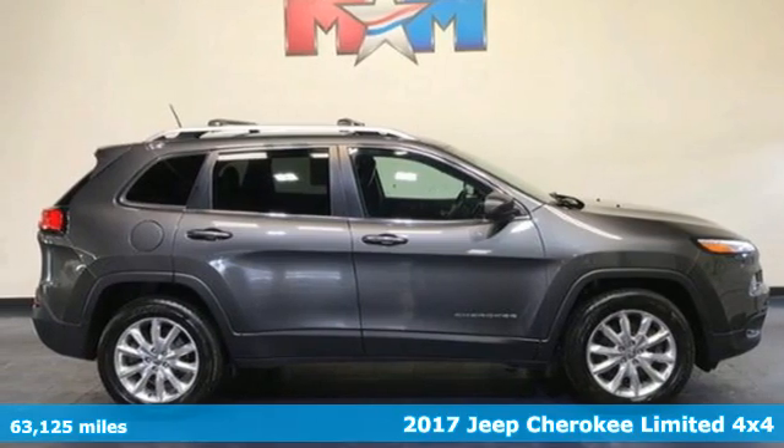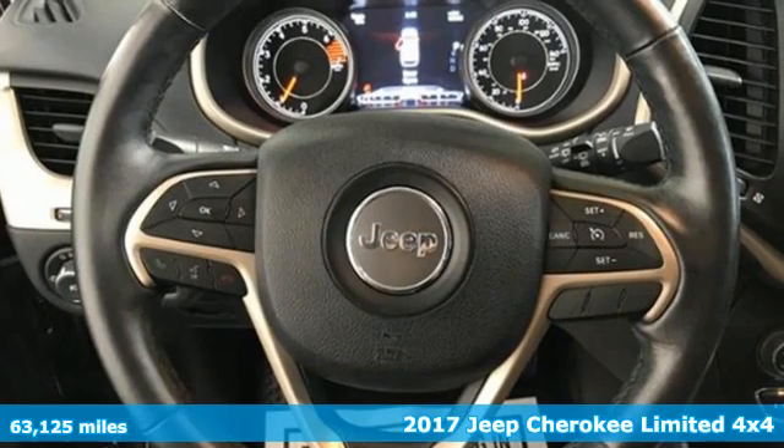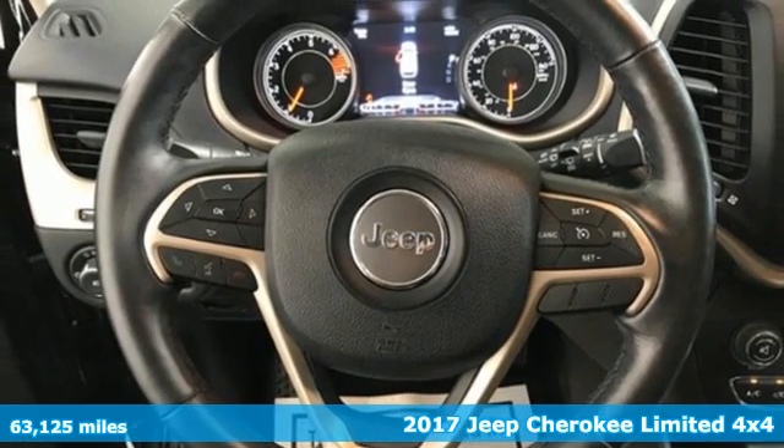Here's a 2017 Jeep Cherokee. You're going to want to take the long way home in this adventurously civilized Cherokee.